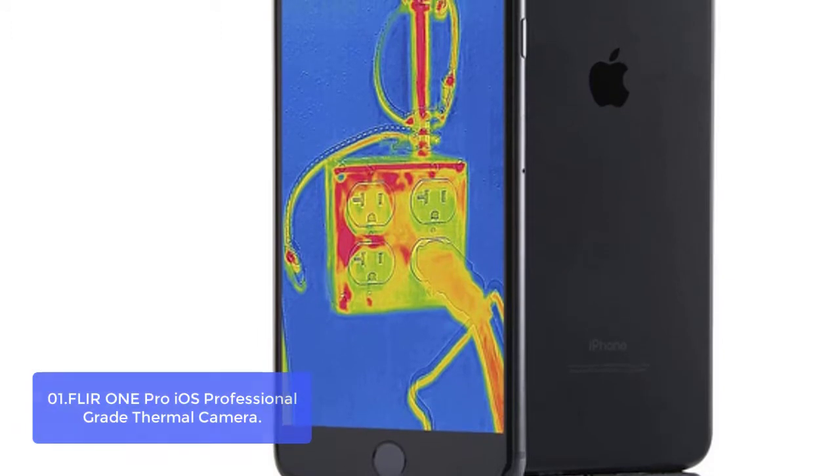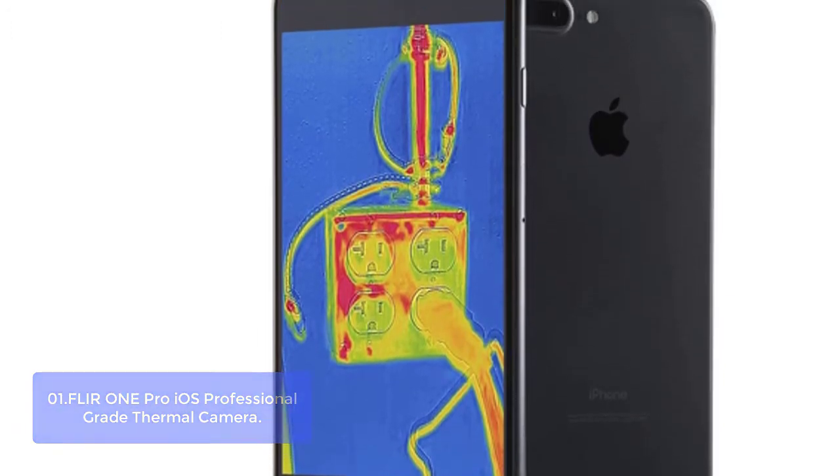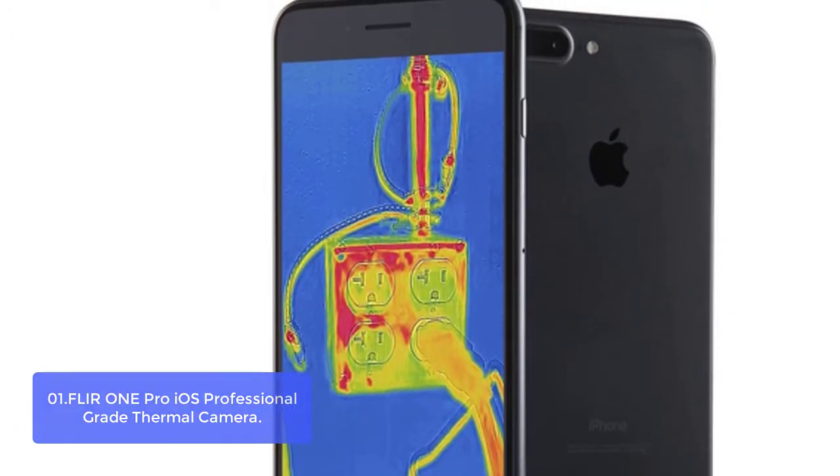Flash pixel equals 5 microns with optimal resolution of 19,200 x 1,440 pixels.